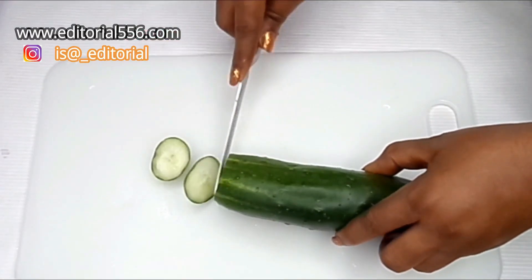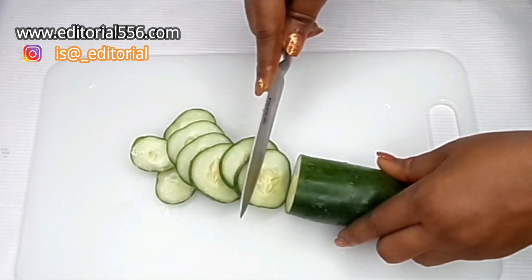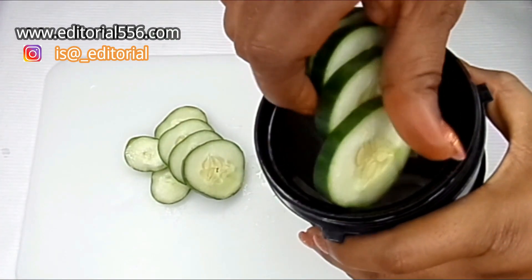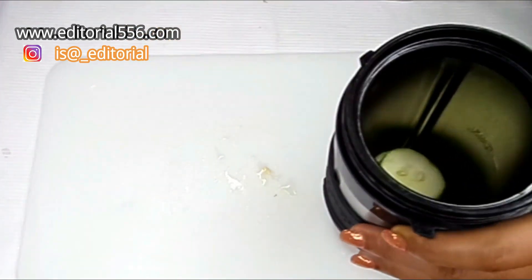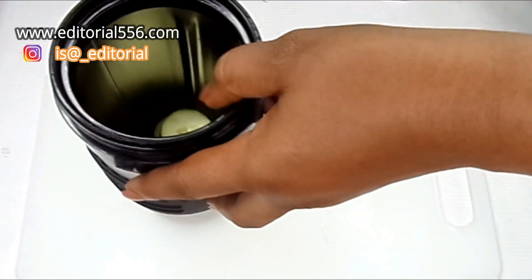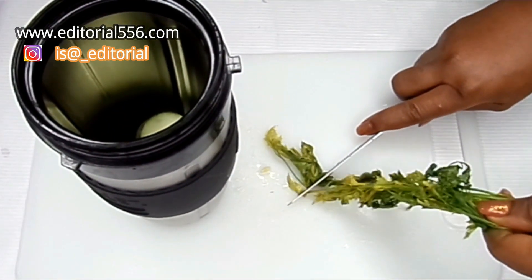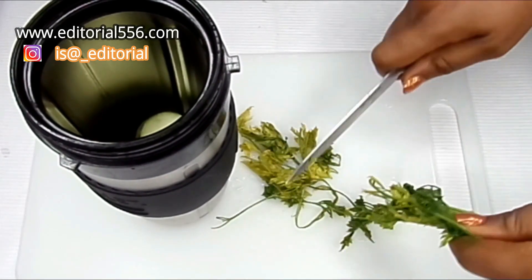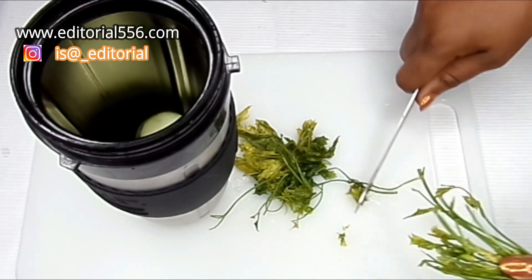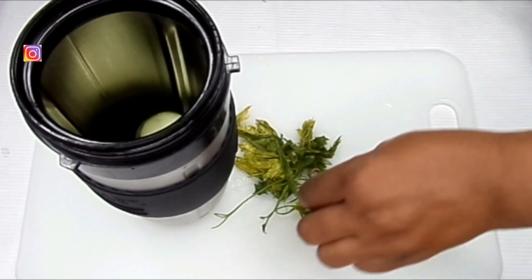So what I'm going to do is to cut the cucumber. I'm going to be putting the cucumber into a blender. Then the parsley leaf. Now for this parsley leaf guys, you don't need too much of parsley leaf — a little bit of it is okay. You know, too much of everything is not good. So just a little. It's perfect.